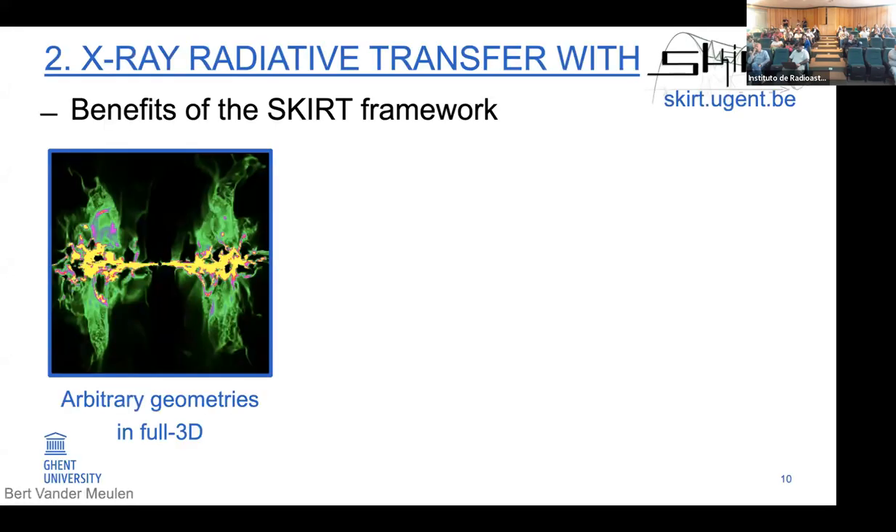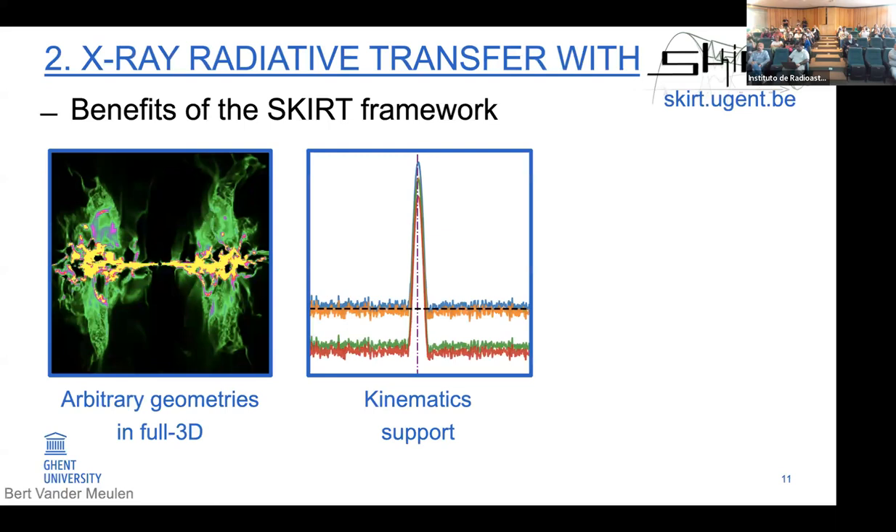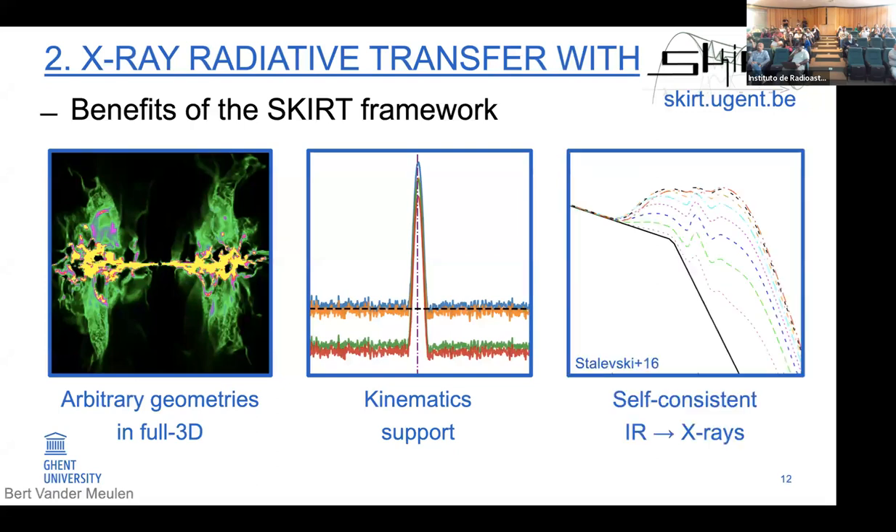Extending SKIRT into the X-ray range means we have added X-ray radiative processes in free electron media, in cold gas, and in dust — the important components we assume are present in this circumnuclear material. By extending SKIRT into the X-ray range, we immediately obtain an X-ray radiative transfer code with all the benefits of the SKIRT framework developed over 20 years. That means we can handle arbitrary geometries in full 3D now also in X-rays, we have advanced kinematics with bulk velocities and velocity dispersions, and finally we can make self-consistent model predictions from infrared all the way to X-ray energies with one code and one model.